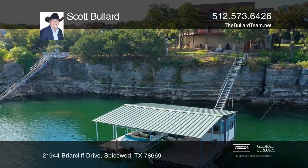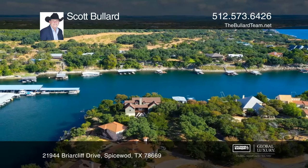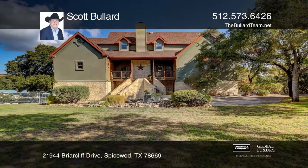There's an exercise room that could easily convert to a media room. The fully fenced yard has ample space for a pool. Come see your new home today with Scott Bullard.